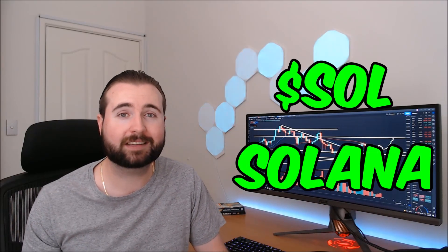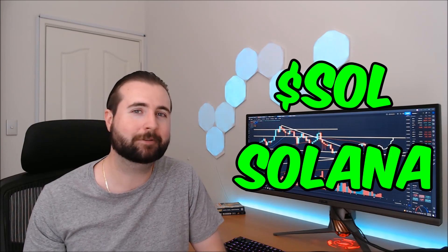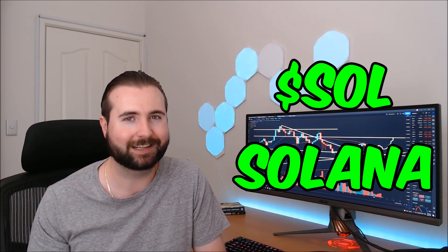Today we're taking another look at Solana's SoulCoin, performing some technical analysis and making some predictions on where we can expect to see Sol go in the near future. Let's get into it.